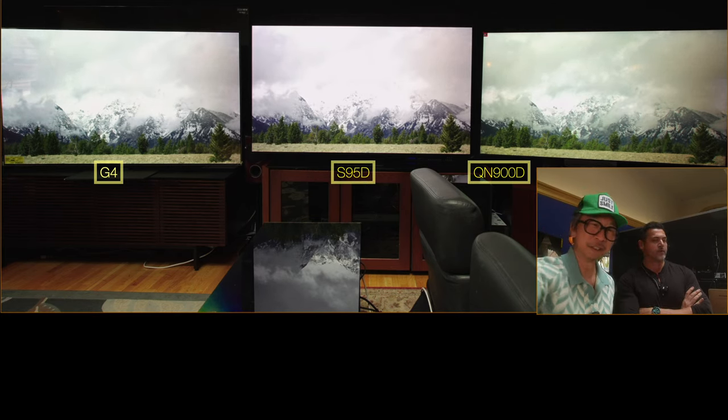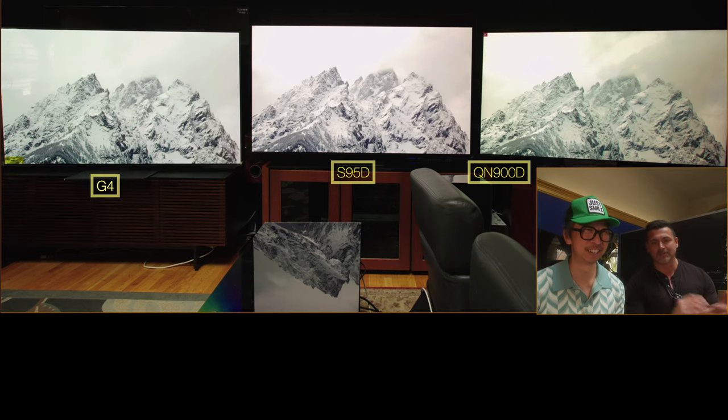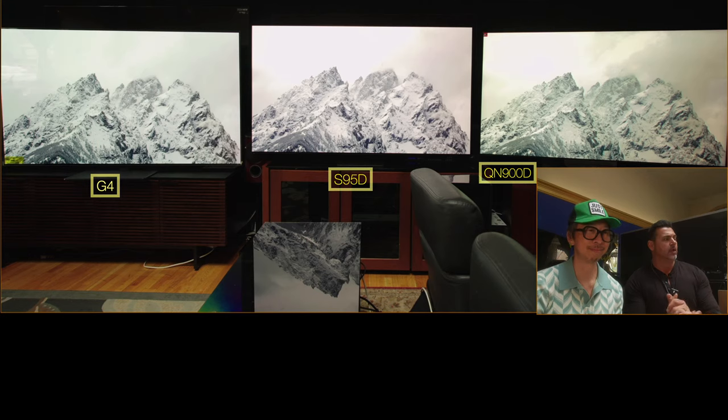Okay, guys. We are here at Velo Electronics. We have three TVs that I think you guys really want to take a look at. The QN900D has not had a chance to really shine. So I'm Brian from Brian's Tech Therapy. This is FOMO — this is his channel. We're here at Value Electronics in Scarsdale, New York. We have three TVs here: a 75-inch QN900D — Neo QLED Mini LED — on the right; the S95D QD OLED 77-inch in the middle; and the G4 LG MLA OLED 83-inch on the left.